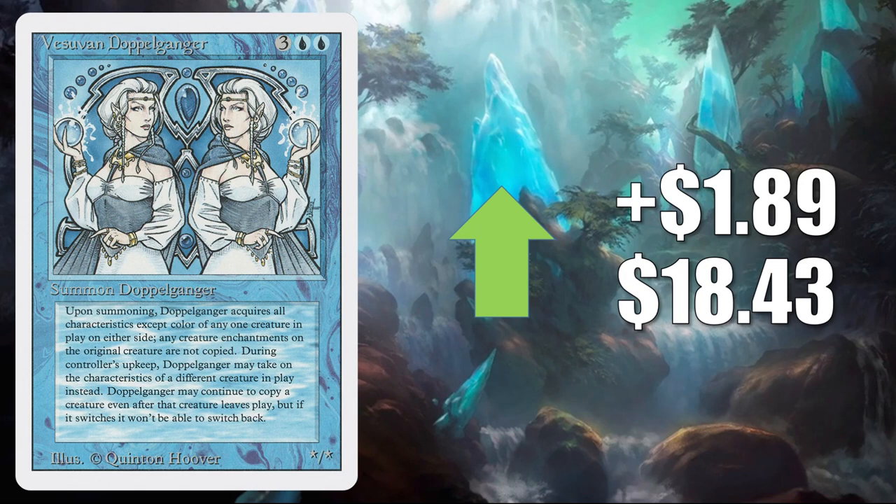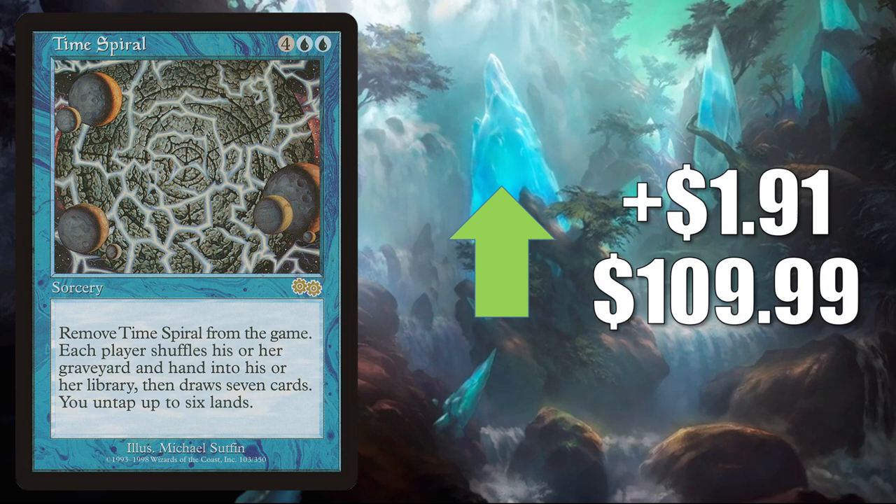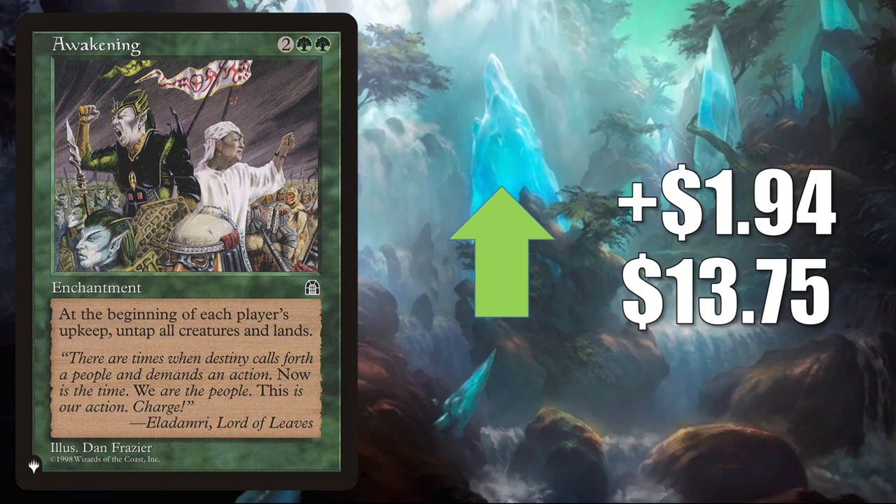Time Spiral — on the reserve list. It goes up $1.91 to $109.99. Sees a fair amount of Commander play. Awakening — this is the copy from The List. It goes up $1.94 to $13.75. This is another card seeing more play in Yurlok of Scorched Thrash builds.